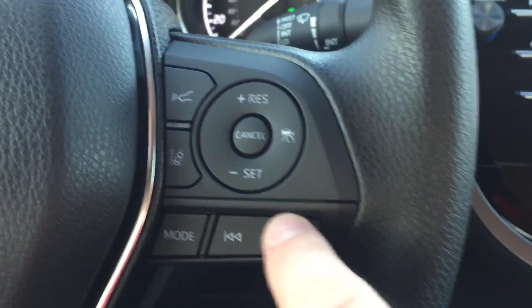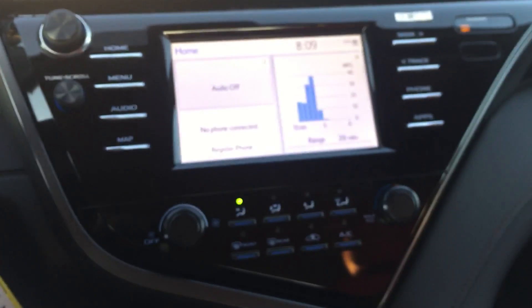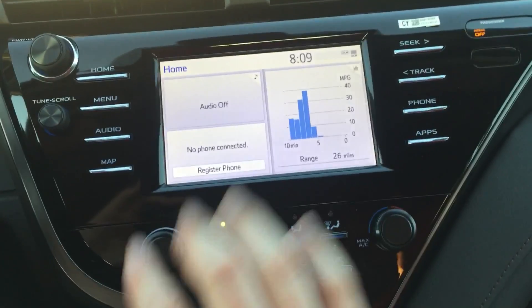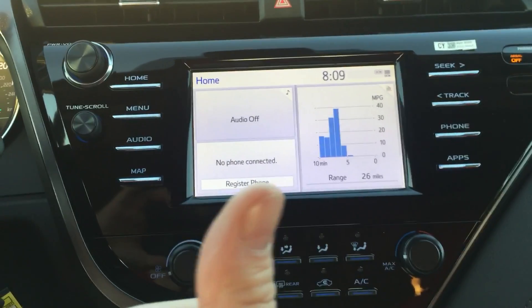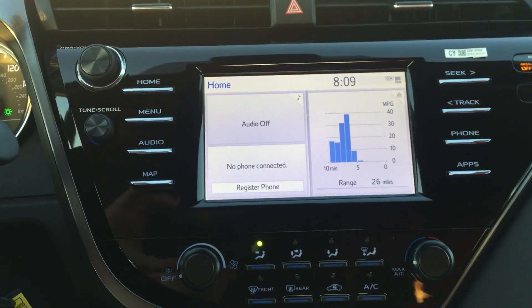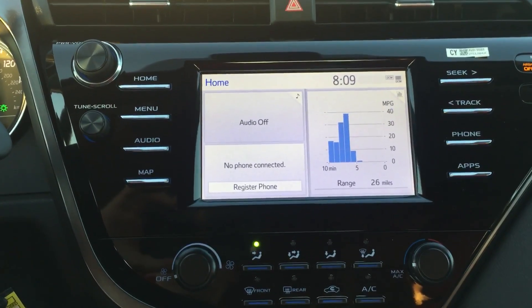Down here you have your mode and scan buttons to work your stereo. Speaking of the stereo unit, we're on the home screen. You have phone connect for your Bluetooth — text messages, phone calls, and any music you have stored on your phone can be played through the vehicle.